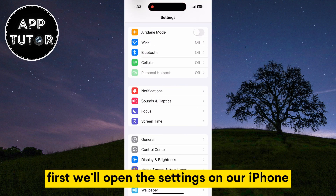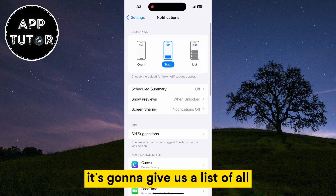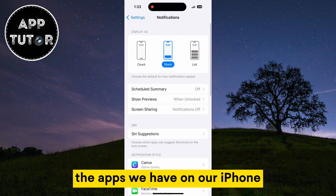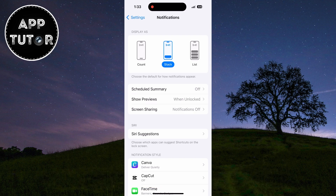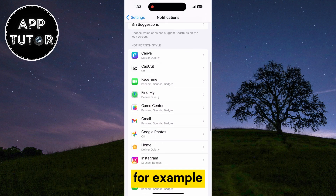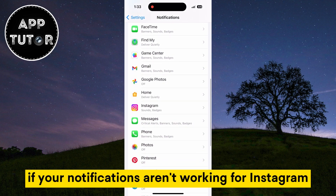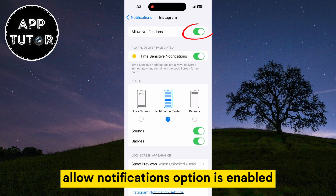First, we'll open the Settings on our iPhone and then find the Notifications section. When you open that, it's going to give us a list of all the apps we have on our iPhone, and we can change the notification settings for each app individually. You want to find the app that you're having problems with and tap on it. For example, if your notifications aren't working for Instagram, you want to open it.